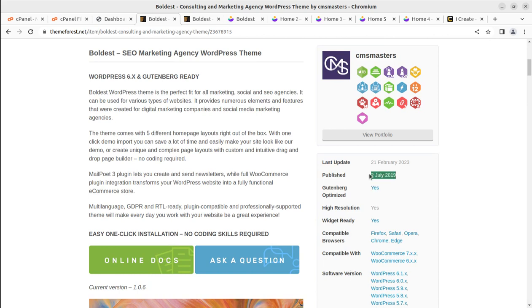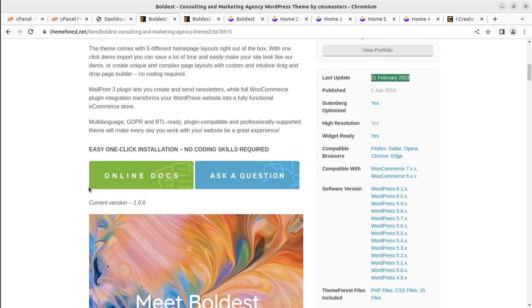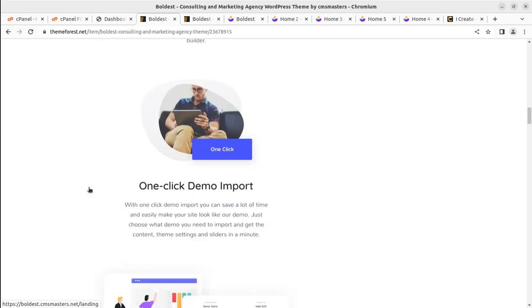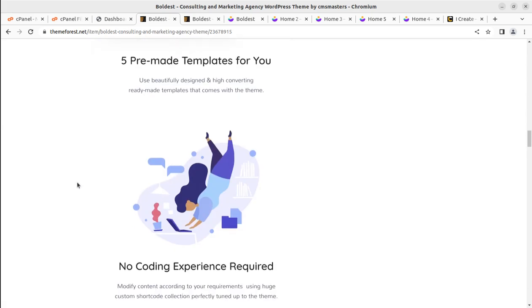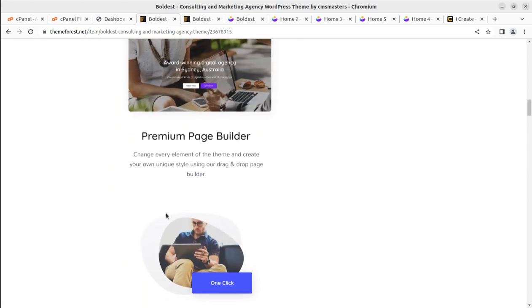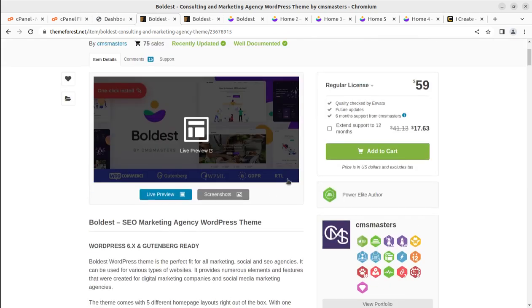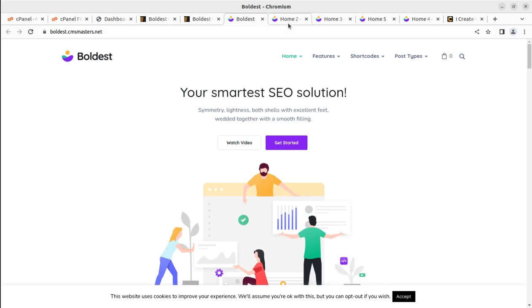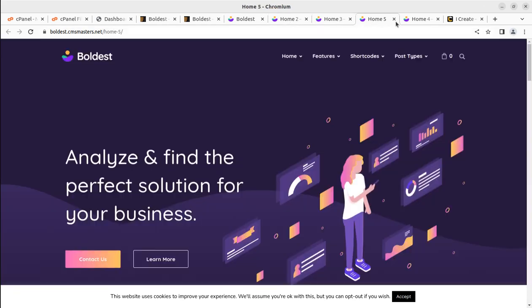Boldish is a consulting and marketing agency WordPress theme targeting SEO and digital marketing. The theme came into existence in 2019 and receives regular updates. It gives easy install and all the features you need for your SEO and digital marketing website. Let us proceed to creating a demo website like any of these five options.